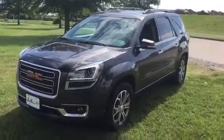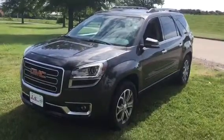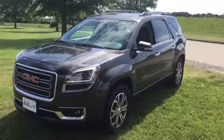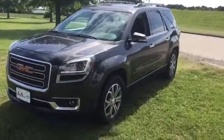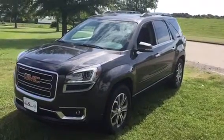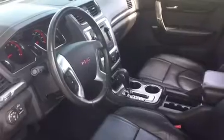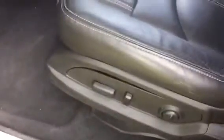Check it out — a 2015 GMC Acadia SLT in Iridium. That's the color, Iridium. It sounds radioactive, but it's called Iridium. It has leather interior, a power seat, and a moonroof. Check this thing out!